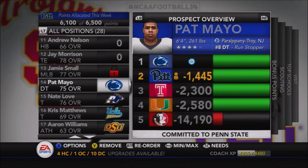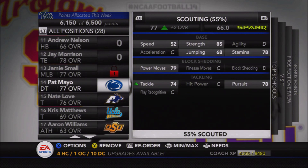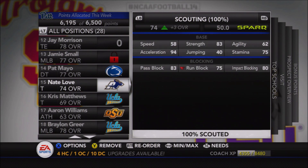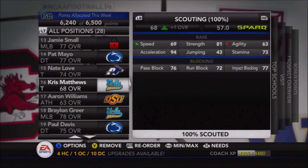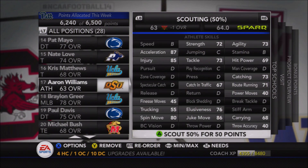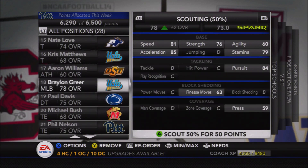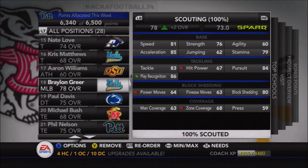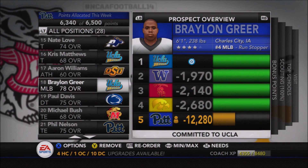Michael Bush, the three-star tight end, wasn't going to come here anyway because we signed Nelson — the number three tight end in the country. Bush decided to go to Maryland instead. Mayo, who we missed out on, is projected at 77 overall after 55 scouting — a big player to miss out on. Nate Love ended up being a 74, and coming in as a junior means he probably would have had at best one year starting for us. Paul Davis, another defensive tackle, also chose Penn State — a 76 overall.